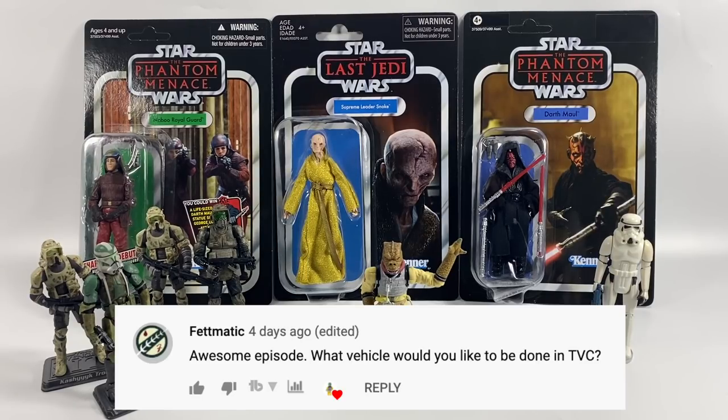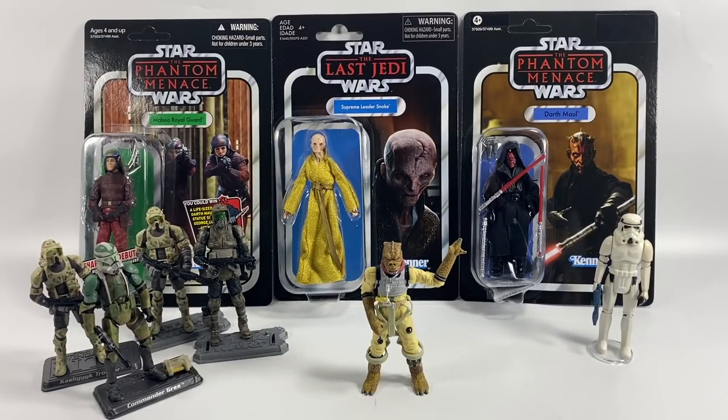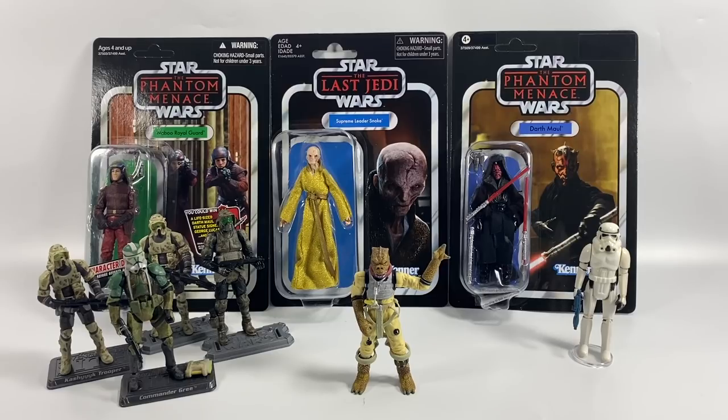Fetmatic asks what vehicle I'd like to see done in the vintage collection — that's an easy question: the Razor Crest, 100%. We need that vehicle in the vintage collection. Whether it will be a HasLab I don't know, but if it isn't, we still need it as a standard release vehicle. That's it for this week — thank you very much for watching, please drop a like below if you enjoyed this video, and we'll see you on the next one.